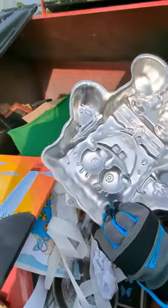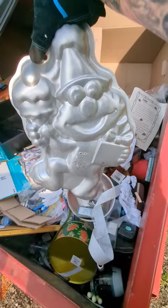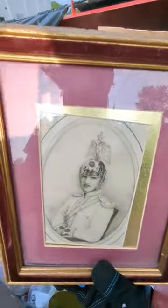Brand new SpongeBob cake pan, brand new fire truck cake pan, Elmo cake pan, nice framed palm tree, somebody's grandpa on a sailboat, somebody's grandpa's glamour shot, somebody's great grandpa's glamour shot.